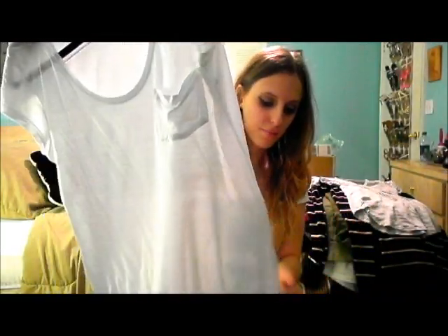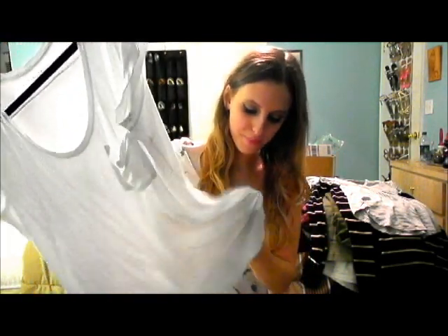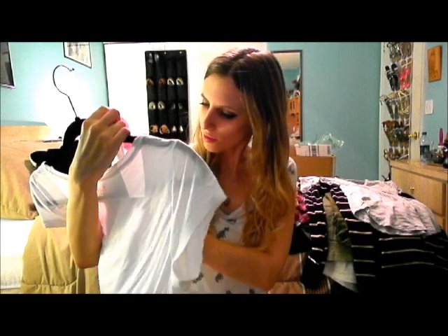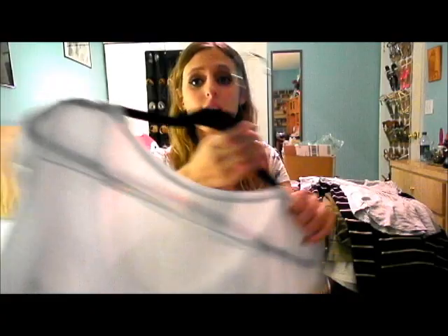Then I got this white blouse — it was $5.50. I like the material, but the only issue is I wore it once and haven't even washed it yet, and it's already got pilling on it because of the material. It says hand wash on the tag. I don't know why it's pilling already, but it's really cute — it's a slouchy white tee. It was only $5.50 so it's not a big deal.